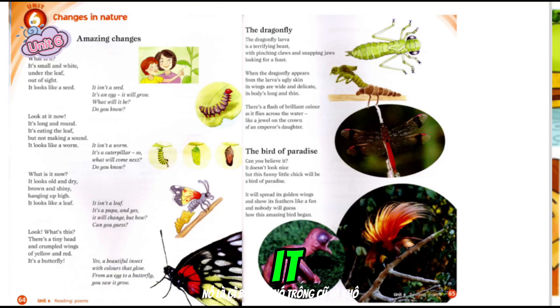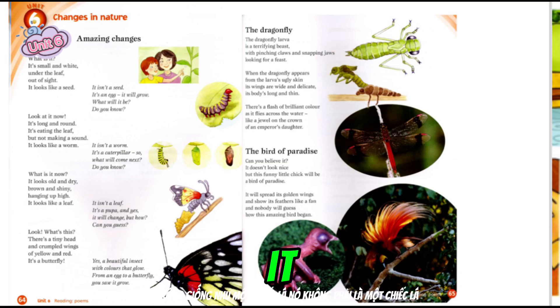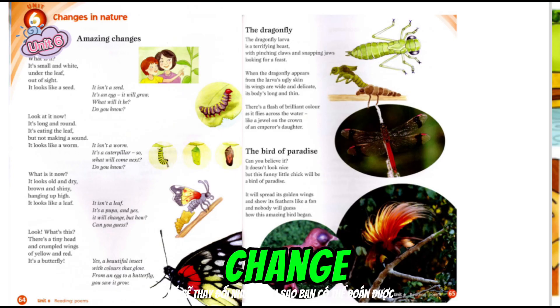What is it now? It looks old and dry, brown and shiny, hanging up high. It looks like a leaf. It isn't a leaf. It's a pupa. And yes, it will change. But how? Can you guess?